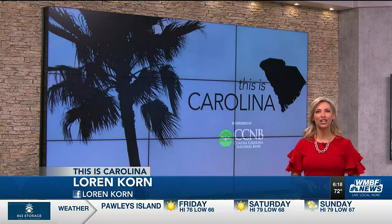And as always, if you have good news to share, email goodnews@wmbfnews.com or message me on Facebook. In the studio, Lauren Korn, WMBF News.